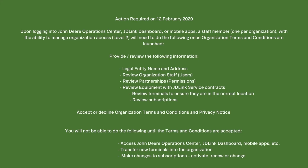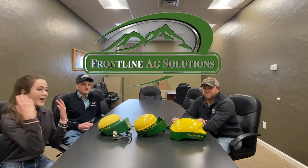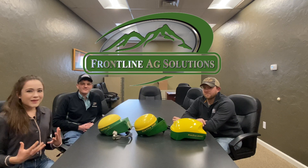Make sure that your Operation Center terms and conditions are agreed to, or your data will be deleted by February 12th — so don't forget to agree to those terms and conditions. Make sure to stop by your local Frontline Ag Solutions and pick up a brand new receiver so that you will be prepared for seeding this year and all up to date.